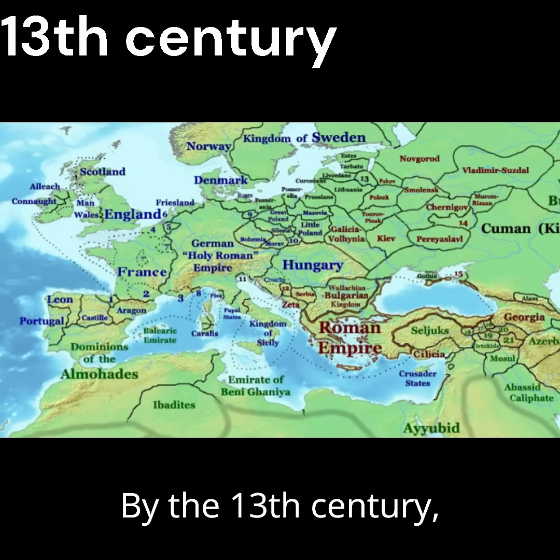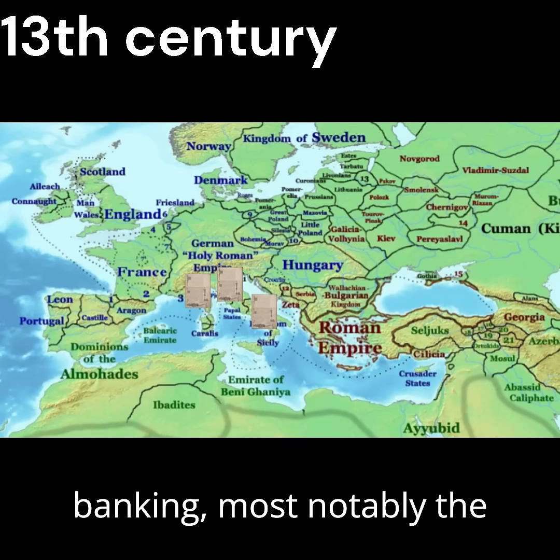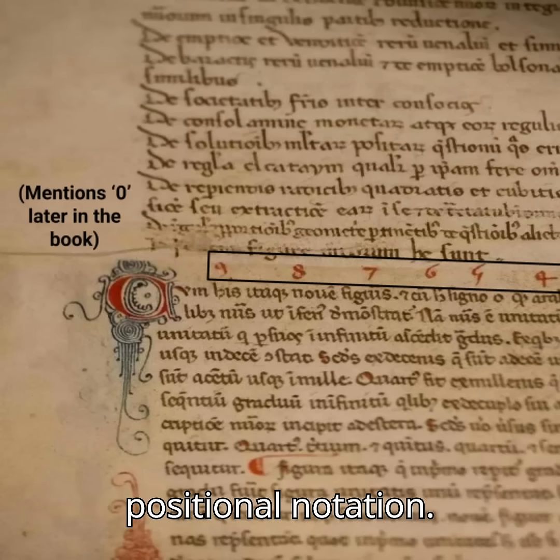By the 13th century, arithmetic texts had become popular in Italy, an important location for early banking, most notably the Liber Abaci, or the Book of Calculation by Fibonacci, which demonstrated a base-10 positional notation.